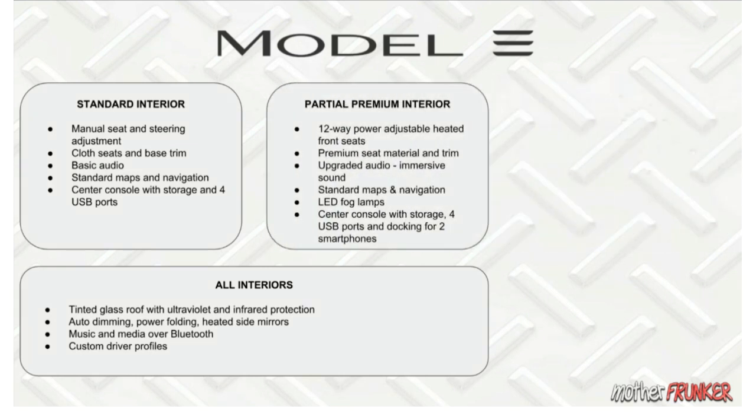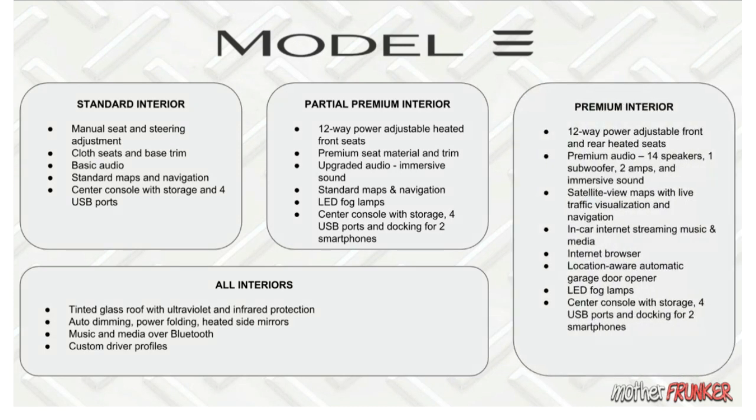The Partial Premium interior has 12-way power adjustable heated front seats — note that the Standard interior does NOT have heated front seats. It also includes premium seat material and trim, upgraded audio, standard maps and navigation, LED fog lamps, and a center console with storage, four USB ports, and docking for two smartphones. The standard interior lacks the smartphone docks and LED fog lamps.